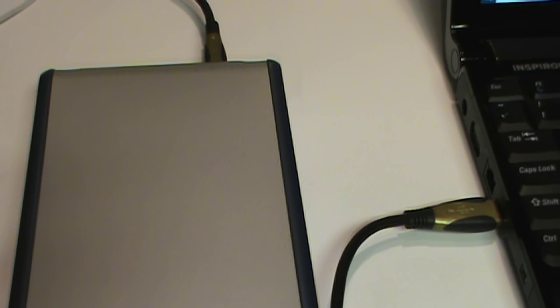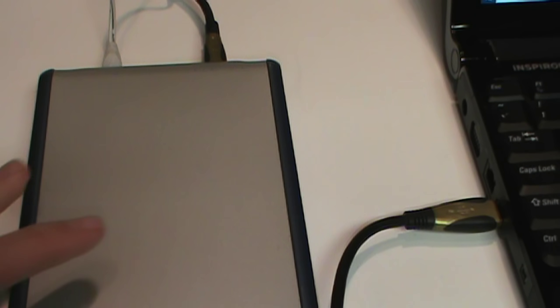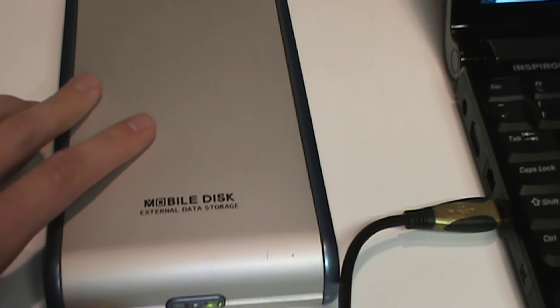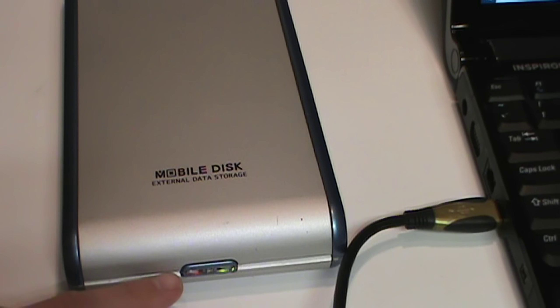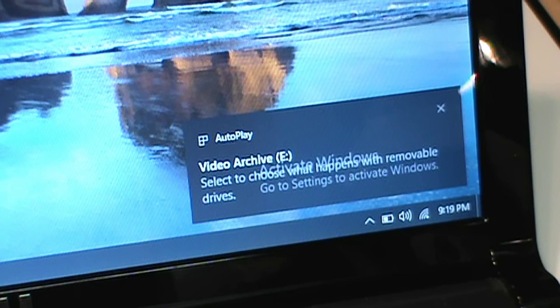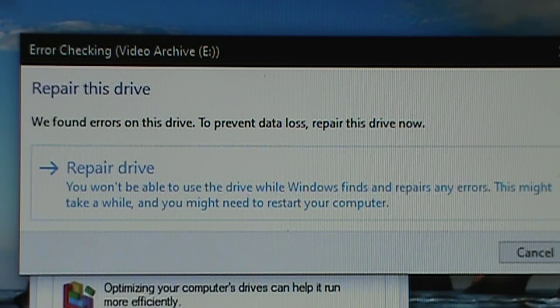To try to narrow down the source of the problem, I switched back to the original USB cable I was using and the original power supply, to see if this works. It sounds normal so far — and there it goes. Within seconds Windows 10 recognized it, but Windows did find errors on the drive, no doubt from when that large file transfer failed.